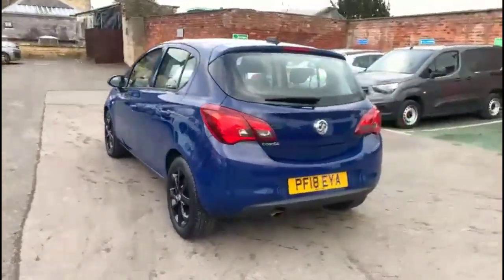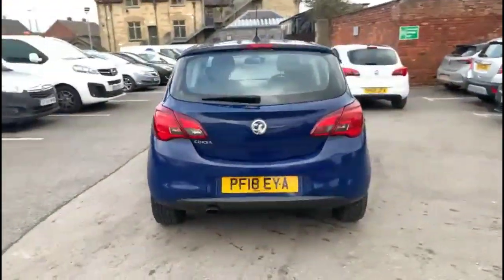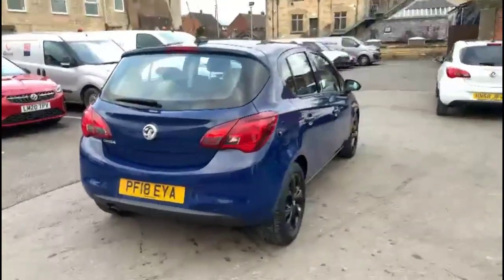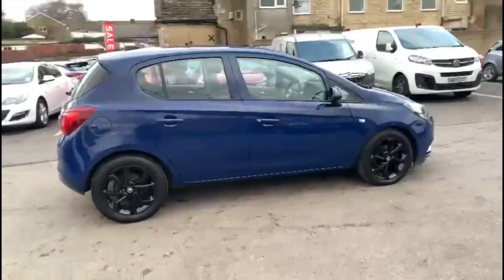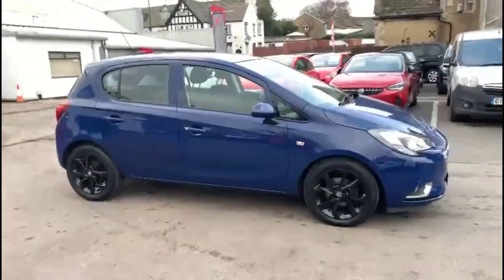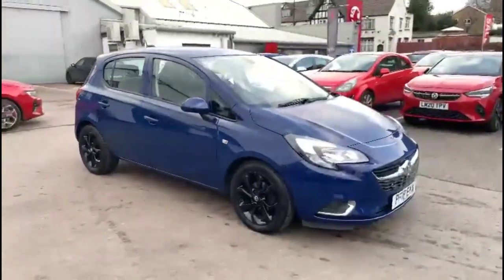It comes with many features including high-level LED brake lights and rear fog lights. Stylish 16-inch alloy wheels, colour-coded door handles and colour-coded mirrors, plus LED daytime running lights.